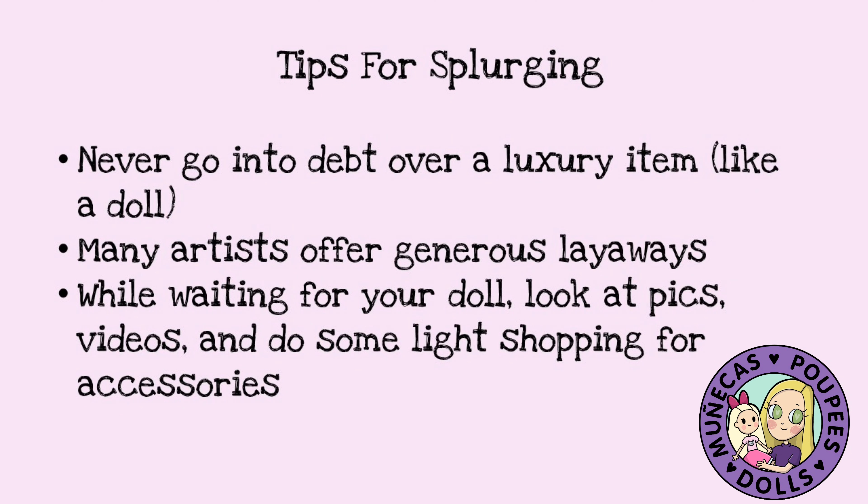I hope you've enjoyed this list, but I want to give you a few tips about splurging. One of the things is: never go into debt over a luxury item like a doll. I am a financial professional, so that's always going to be my advice — you should not go into debt over a doll. If you cannot afford it, you should not buy it. That being said, many artists offer very generous layaways, so if you've got something really expensive that you want, try to work with that artist and see if they're willing to do a layaway. A layaway might be easier to manage than setting aside $100 a month to save. If you need to take advantage of a layaway to get that grail doll, I don't see anything wrong with that.